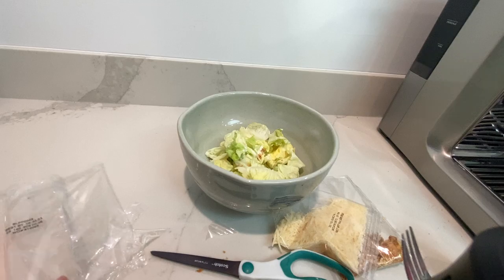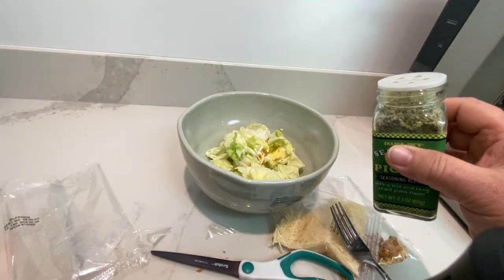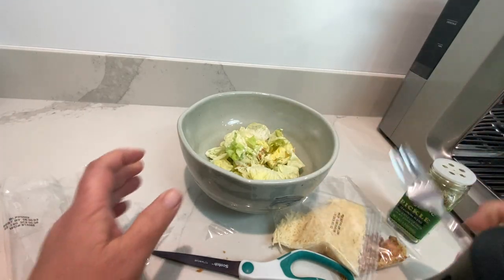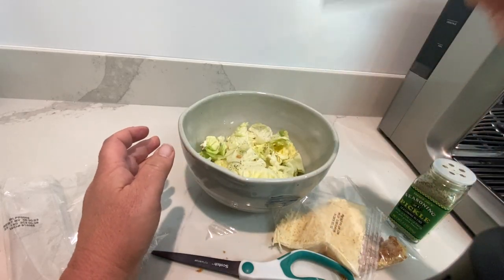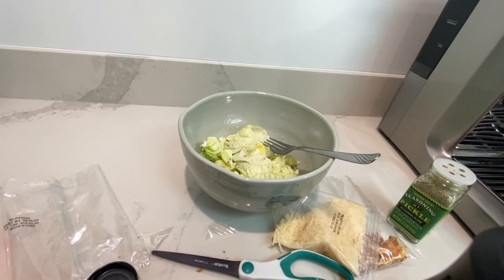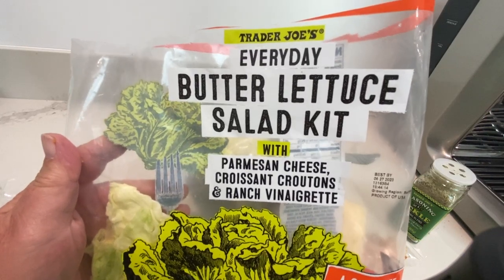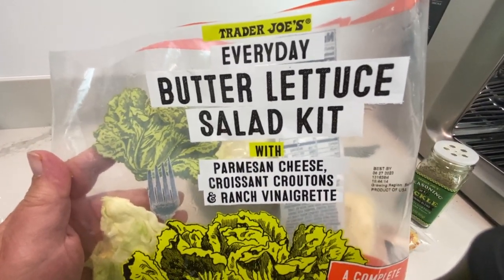Mmm, oh, it's really good. Really good. It's got like a peppery taste, actually. Let's put some pickle powder on it and see how it tastes with pickle powder. Mmm, even better. This is good stuff. Butter lettuce salad kit — I mean, Trader Joe's rocks. I give it an A and I'll totally get it again.